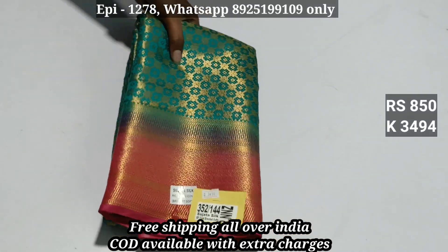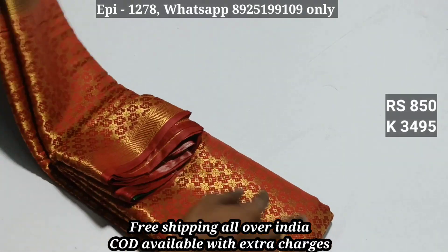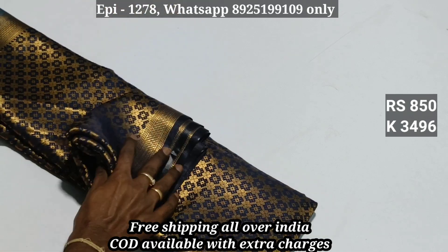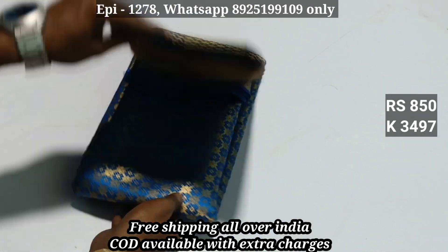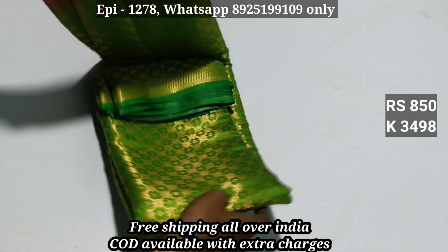Product codes: 3494, 3495. We have three sets of material — 3496, 3497, 3498.